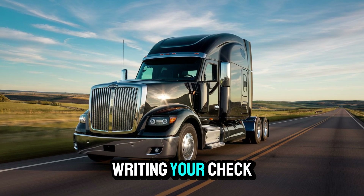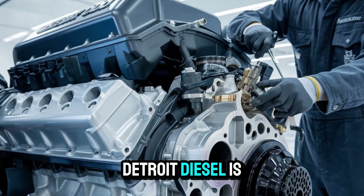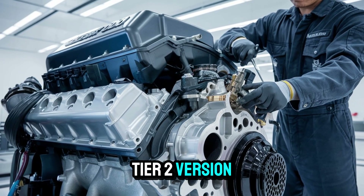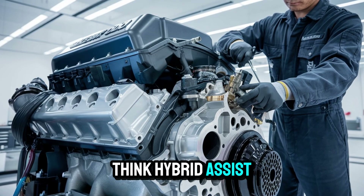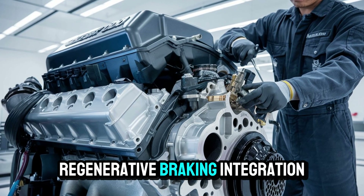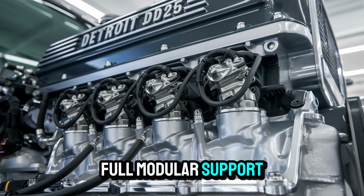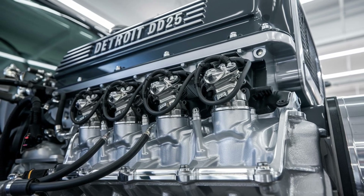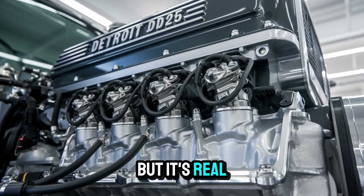But don't start writing your check just yet. Here's the cliffhanger: Detroit Diesel is allegedly working on a Tier 2 version of the DD-25, one that's even more extreme. Think hybrid assist systems, regenerative braking integration, and — wait for it — full modular support for electric axle companions. That version? Not even confirmed. Not even announced. But it's real.